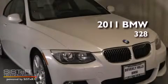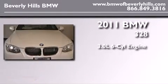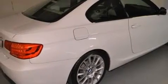This is a certified pre-owned 2011 BMW 328. It has a 3.0-liter six-cylinder engine, an automatic transmission, and a clean non-smoker interior. Its top features and packages include high-intensity discharge headlights.